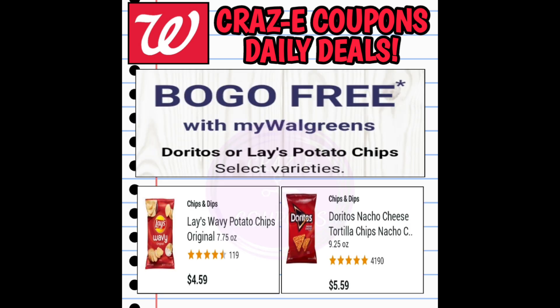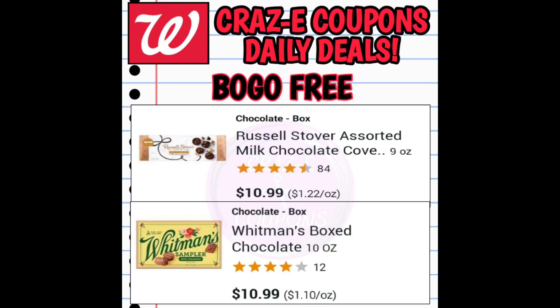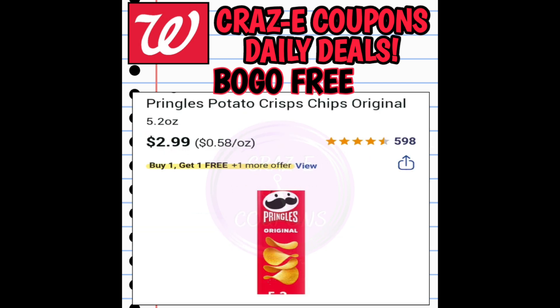Next up we've got some buy one get one free deals. We've got Doritos or Lay's potato chips buy one get one free. We also have a deal on Russell Stover's or Whitman's boxed chocolates — also buy one get one free this week — as well as Pringles, also buy one get one free.